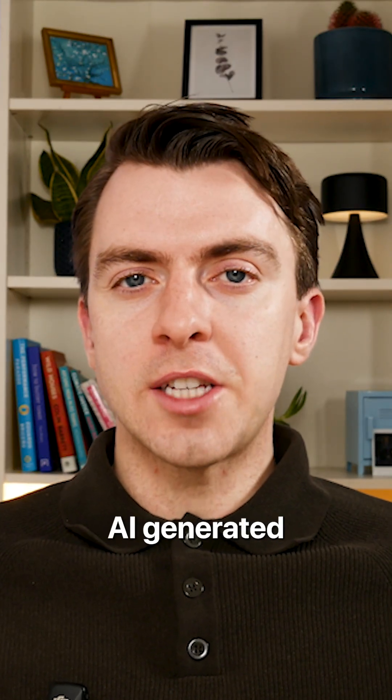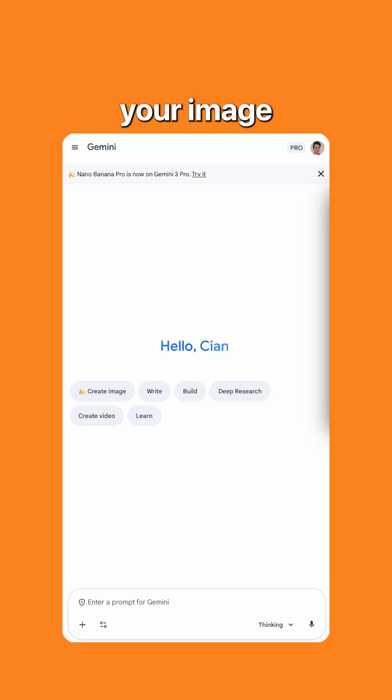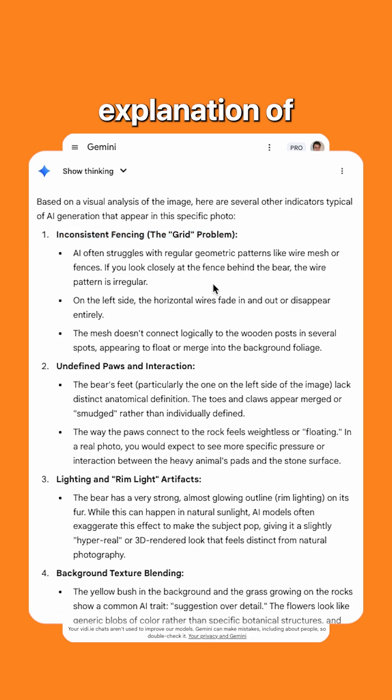So how can you tell whether something is AI generated or not? Well, you can simply ask AI. You simply upload your image to an AI tool and then put in a prompt along the lines of: is this AI generated? Please share in detail how you came to your conclusion. And voila, you have a detailed explanation of whether something is AI or not.